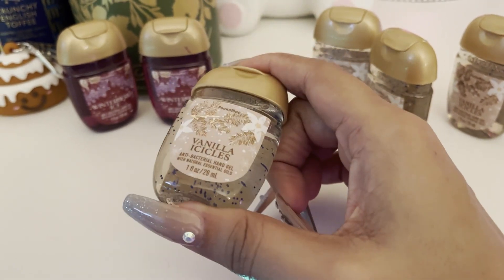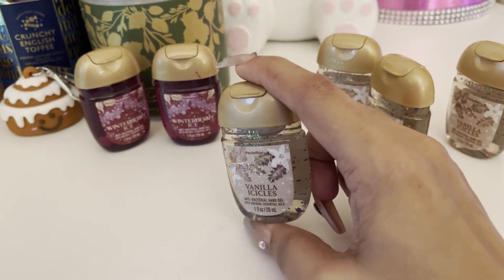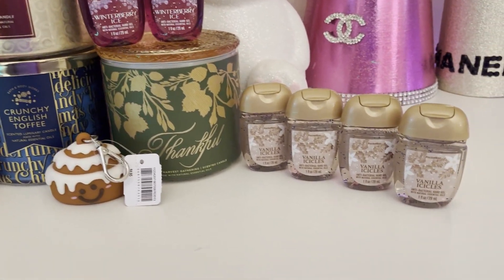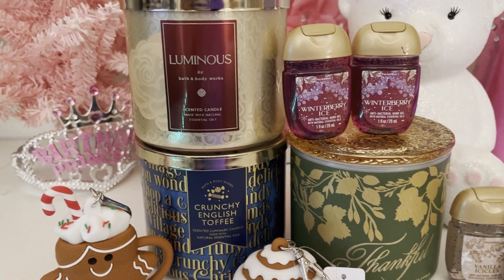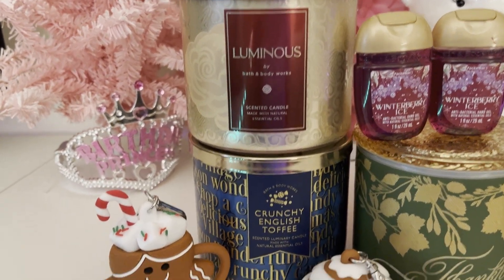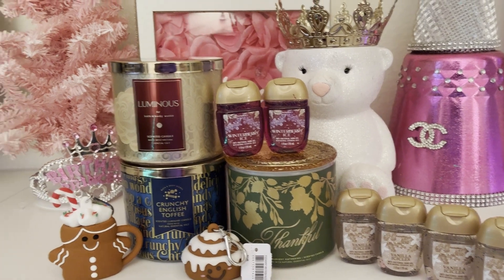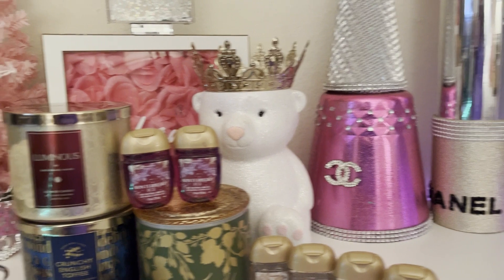I'm gonna line everything up for a quick overview since it's not that big of a haul. My favorite thing from this purchase would be the two pocket bag holders, although I love everything because we stan Bath & Body Works over here. I really really like these pocket bag holders and I want to go back and get the little train as well. But that's going to do it for this haul — until next time, stay blessed, stay prayed up, and thank you so much for watching!